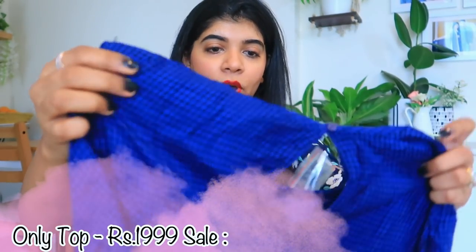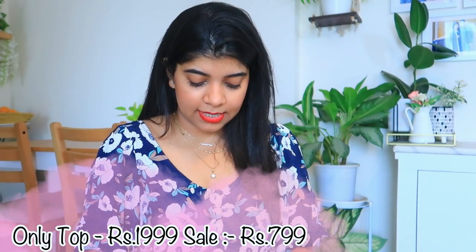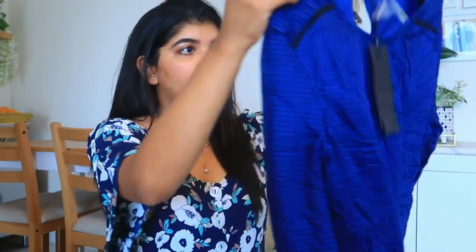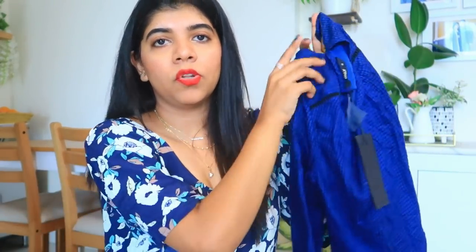Coming to my next top — this is a branded top in size 36. It is originally a 2,000 rupee top but I think I got it for around 500 or 600 rupees. It is a rayon fabric, looks good and comfortable. It is full sleeves. There are also some shirts available. It looks good overall so this is my next top.